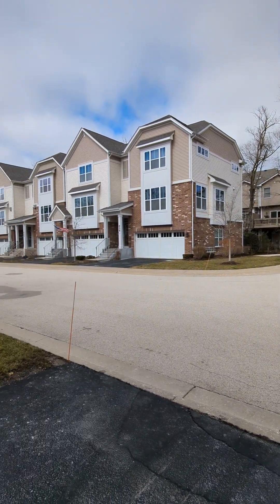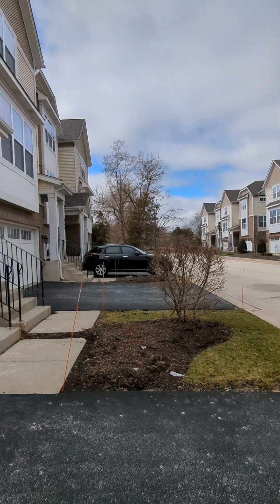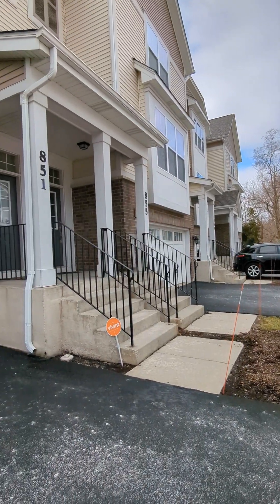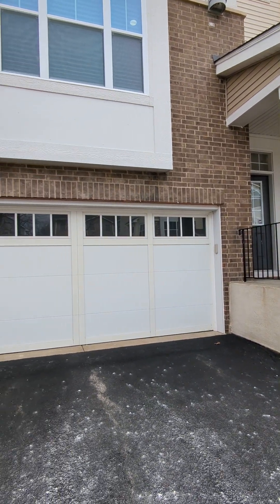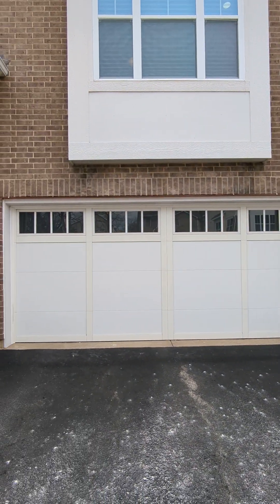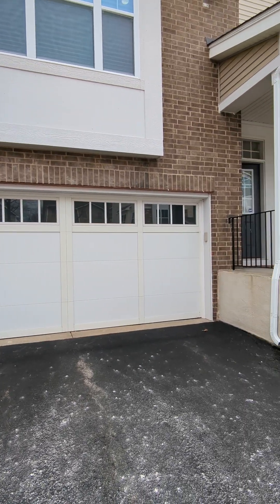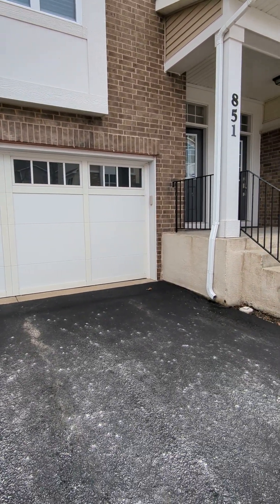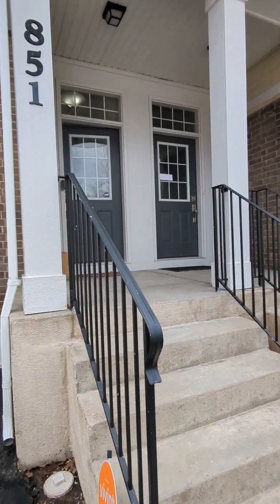Hey everyone, this is Angela Lim with L6 Realty. I'm here at 851 Chase in Palatine and I'm so excited to share this new rental listing with you. Here in the front of the building there is a two-car attached garage and space in the driveway for additional cars. Let's check it out.